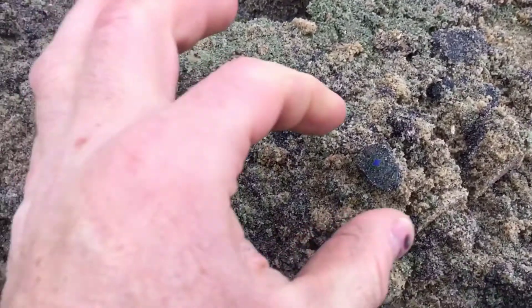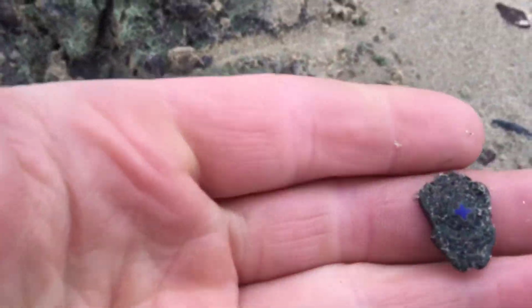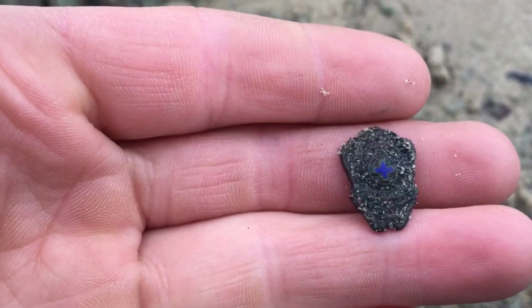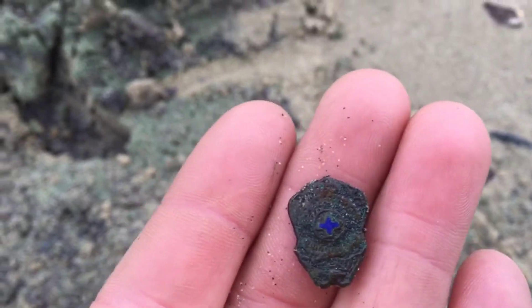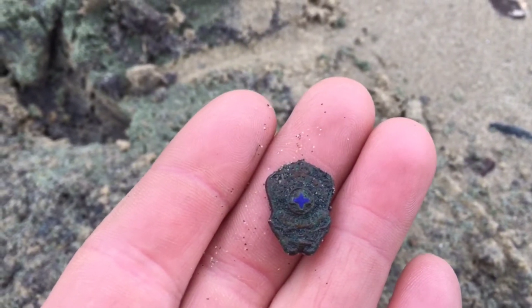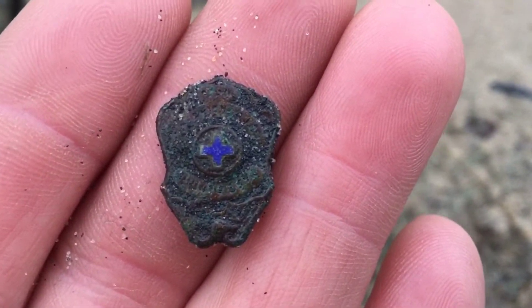And this particular thing just popped out. I see there's a blue cross in the middle of it. I'm not sure — it's caked in sand right now, but it does have some shape to it. It's got a nice shape. There's definitely some design. I think it's freaking cool. Nice.